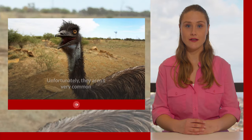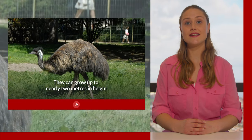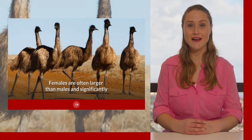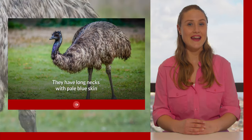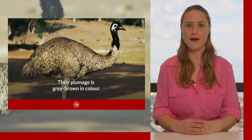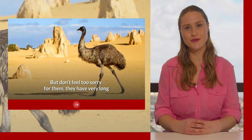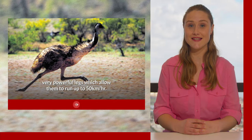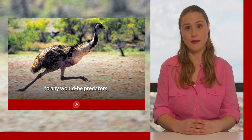Unfortunately they aren't very common along the East Coast these days. They can grow up to nearly two meters in height and weigh up to 60 kilos, which is a lot for a bird. Females are often larger than males and significantly so across the range. They have long necks with pale blue skin underneath the feathers. Their plumage is grey-brown in colour. Although they are birds they cannot fly, but don't feel too sorry for them — they have very long, very powerful legs which allow them to run up to 50 kilometres an hour. They can also use their legs to inflict a very painful kick to any would-be predators.